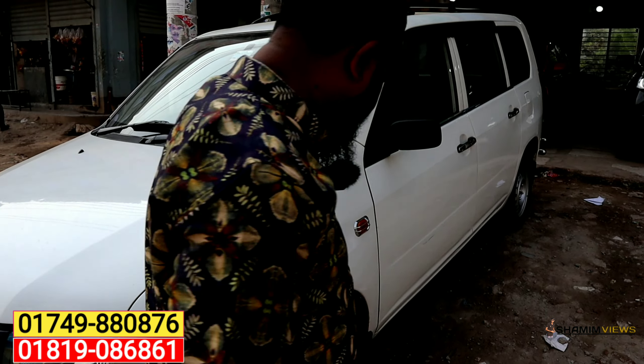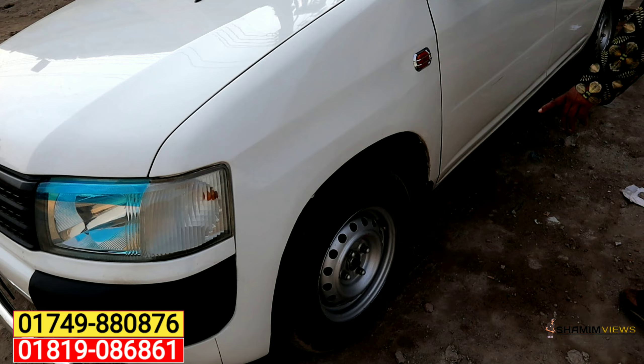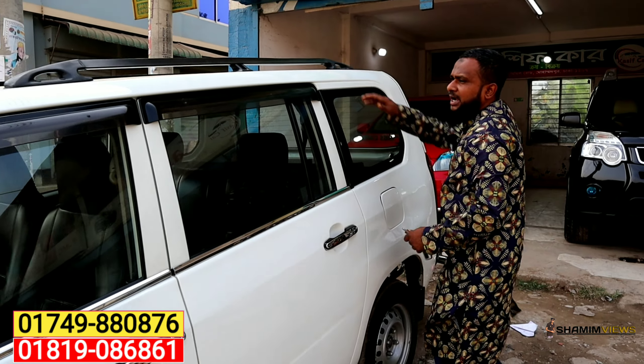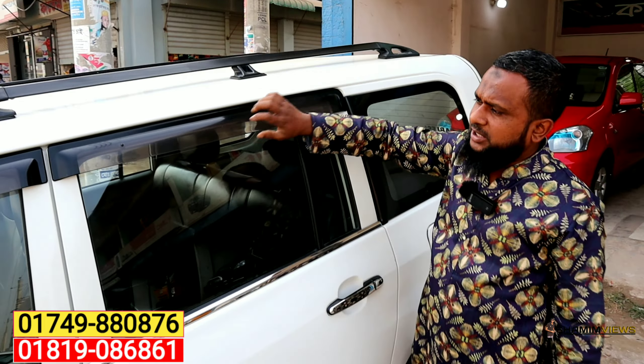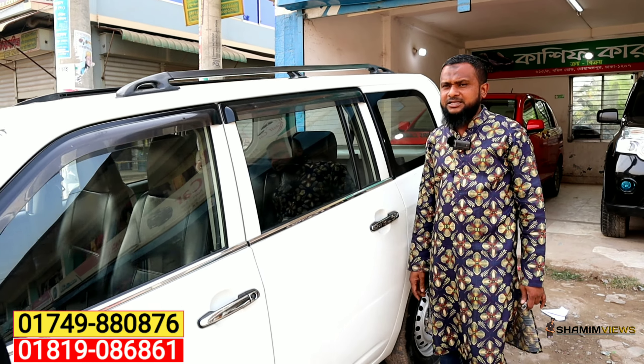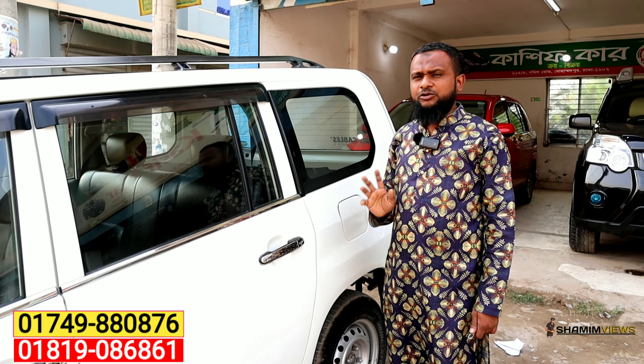These are fresh tires. This is a nice shape. This is an original tire. The tires are fresh and in good condition.